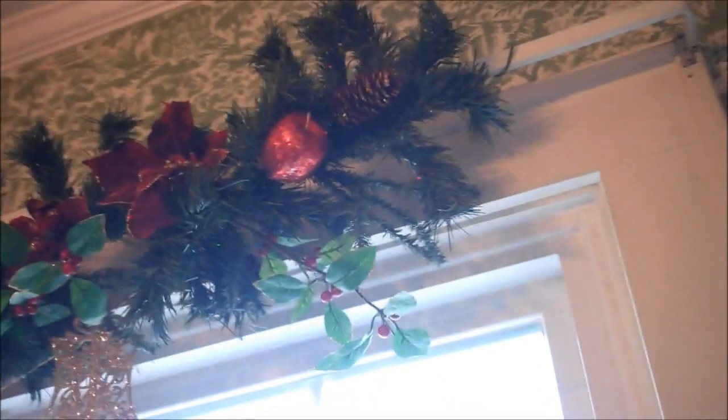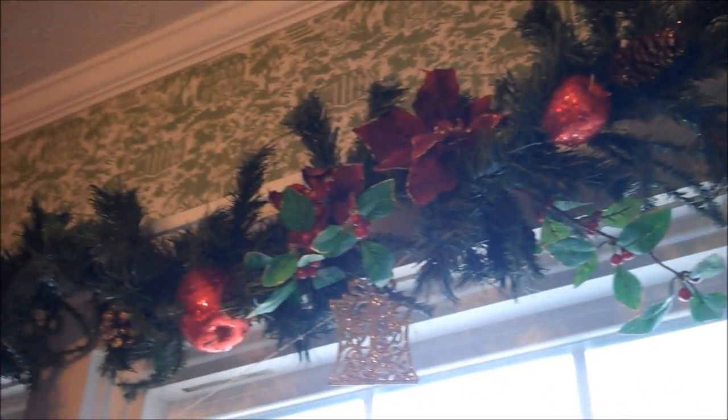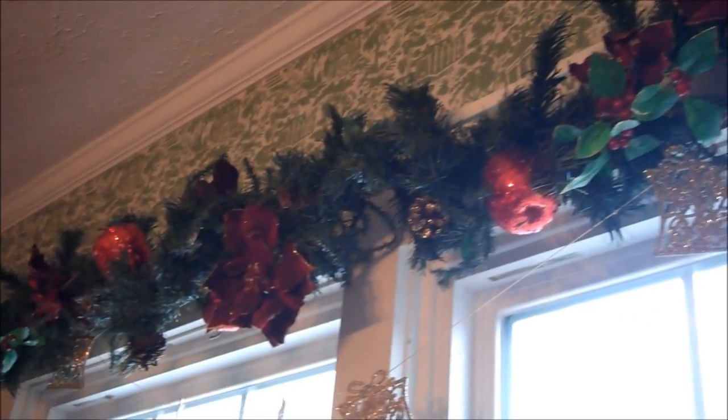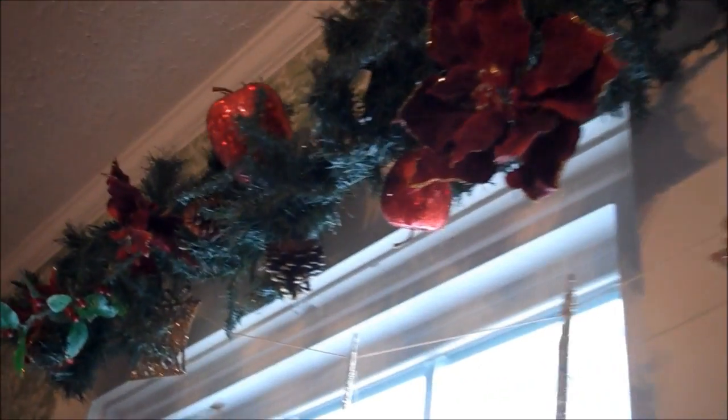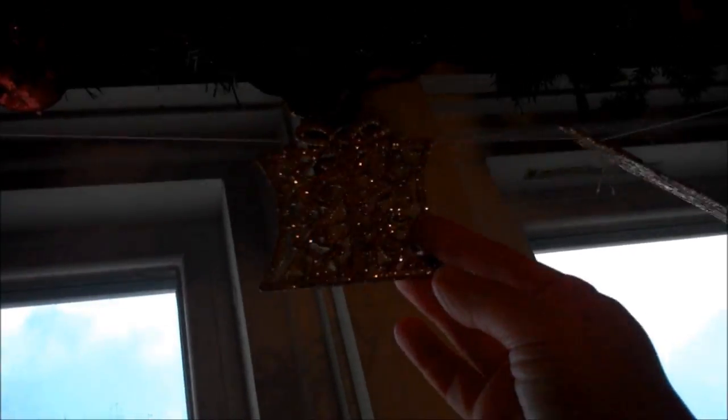And if you can see up here, this is actually a garland rope — it had all the decorations already in it. That was my sister's. When we had a yard sale together we ended up swapping each other's junk, so I got that for free from her.